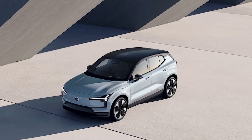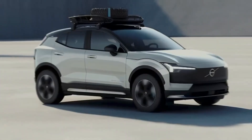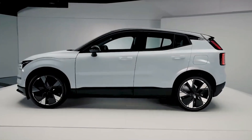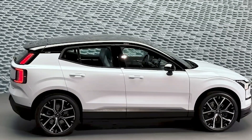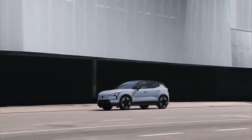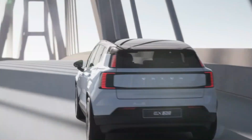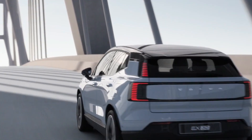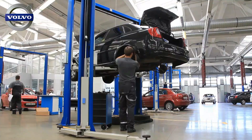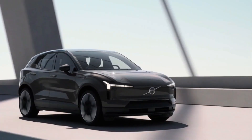The Volvo EX30 of 2024 delivers impressive performance and efficiency. This powerful SUV is equipped with a highly efficient engine that delivers exceptional power and acceleration. With its advanced hybrid technology, the EX30 is not only fuel efficient, but also offers a smooth and seamless driving experience. The EX30 is built on Volvo's renowned scalable product architecture platform, ensuring a balanced and agile performance.